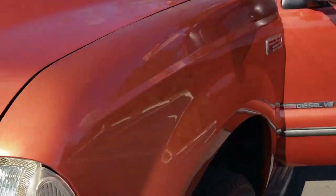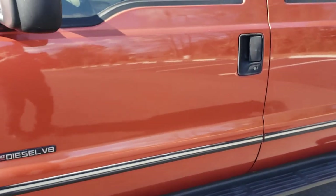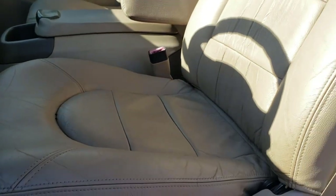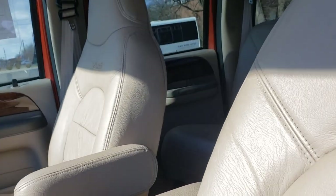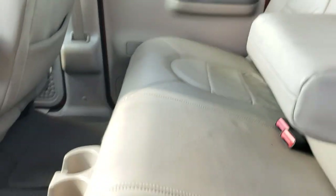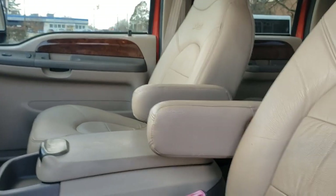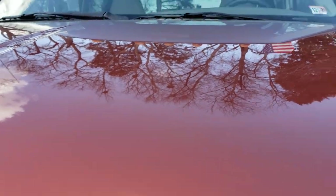It's a very clean truck. If you're looking for a 7.3, they don't make them anymore — you cannot beat the 7.3 Power Stroke. Let me open up the engine and show you a little bit of the interior. Armrest — very clean. We bought it directly from the last guy that had it. He did not smoke.